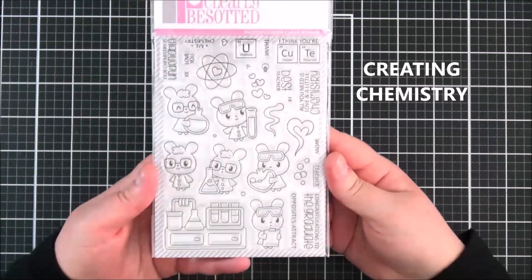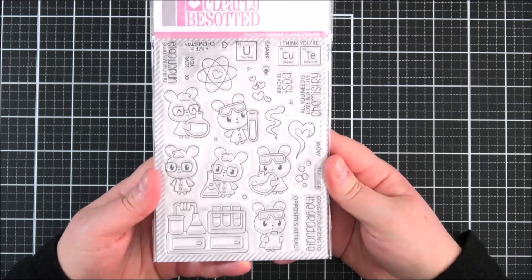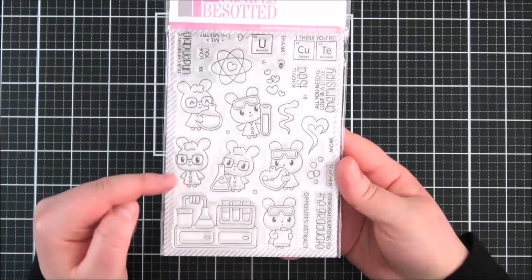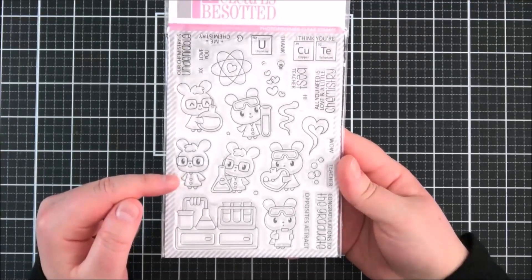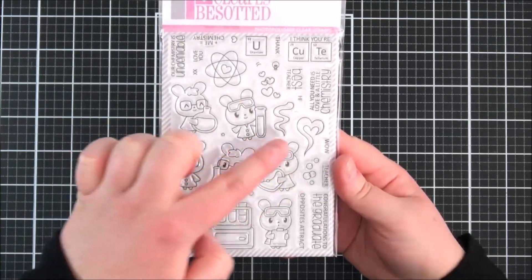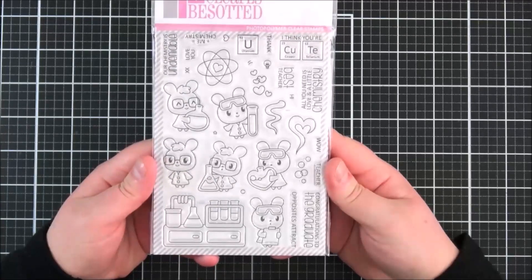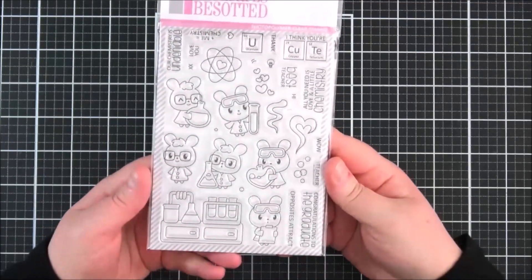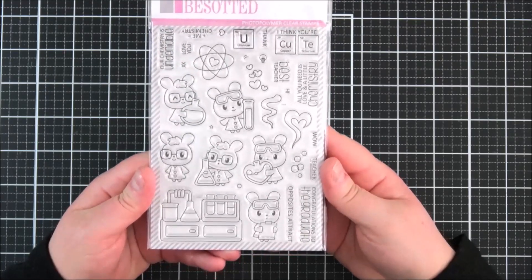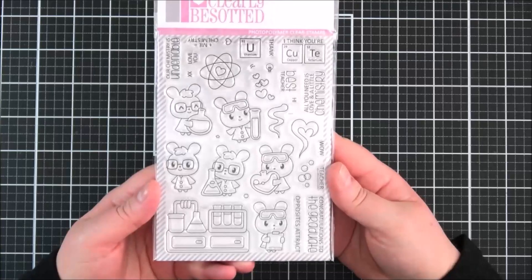Next up is the 'Creating Chemistry' set - another great set, perfect for all year round. Really good for people that work in labs, scientists, school teachers, students, and also for love as well. I also made this little guy into a graduation gown because the lab coat looked like one, so you can do lots of different things with the set. You've got all different types of things that can come out of the test tubes, like little hearts. Sentiment 'I Think You're Cute' is really great. Backgrounds to create scenes with, and sentiments like 'Our Chemistry is Undeniable,' 'All You Need is a Little Love and Chemistry,' and 'Congratulations to the Graduate.'